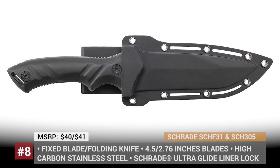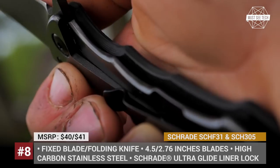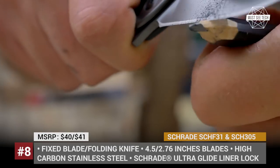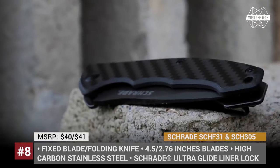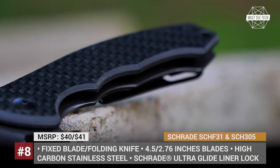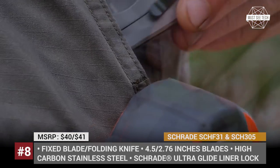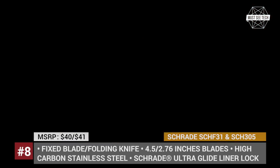The teepee handle, coupled with a lanyard slot, will assist in keeping the knife under control at all times. In turn, the Schrade CHF305 model is a folding knife with a 2.76-inch-long blade, equipped with an ultra-glide liner lock, which lets you deploy the tool with a finger flipper and lock it in place with a sturdy frame lock. Both knives are made with high-carbon stainless steel and will become reliable companions outdoors.